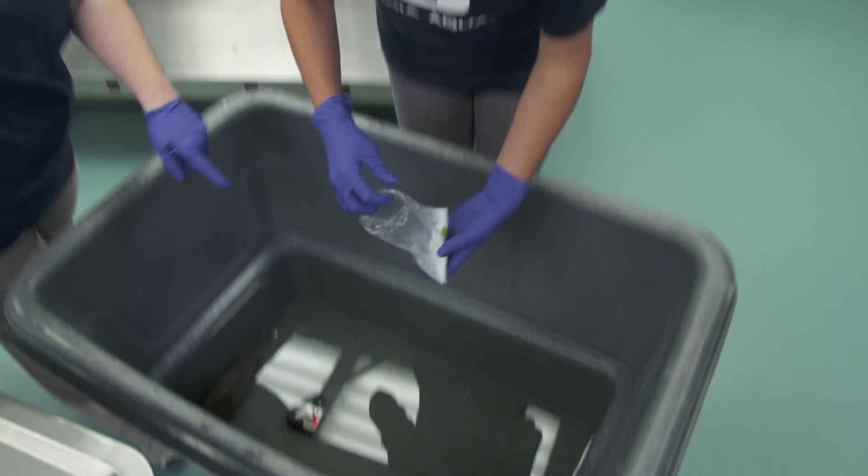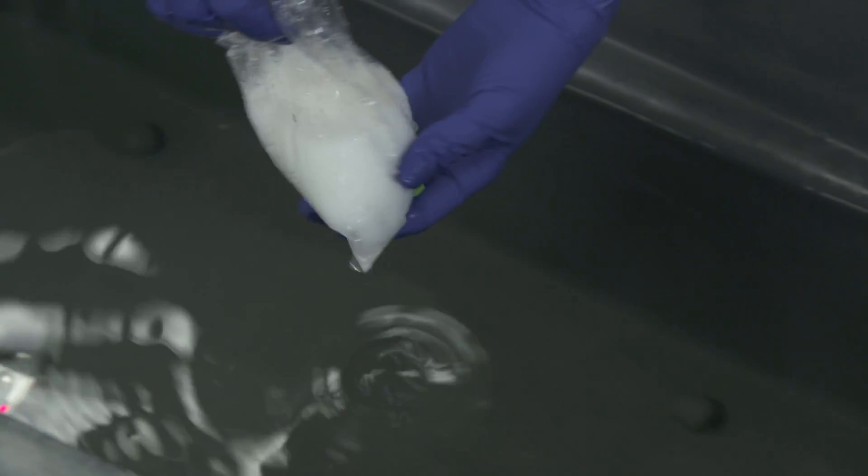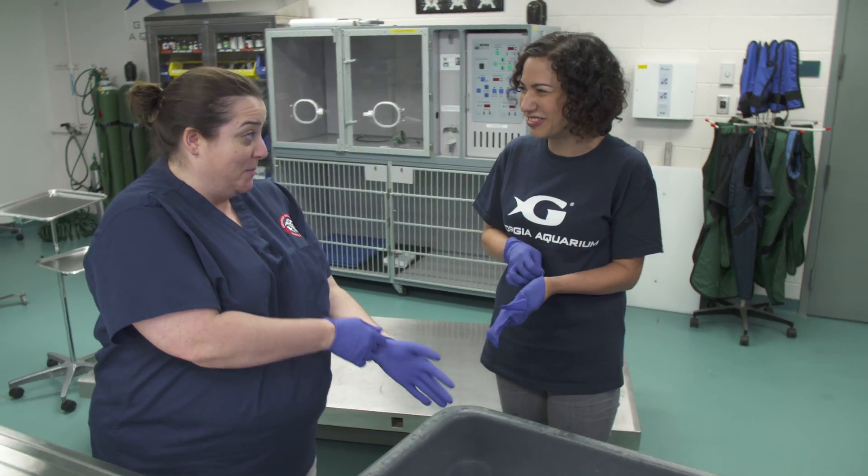We're gonna add this powder, which is an anesthetic, and we'll have you fill the bag with water, squeeze it around, dissolve it, and then pour it around. Why are we anesthetizing them? One, because it's a piranha so we need to be safe for our handling purposes. And two, we're gonna take some samples.